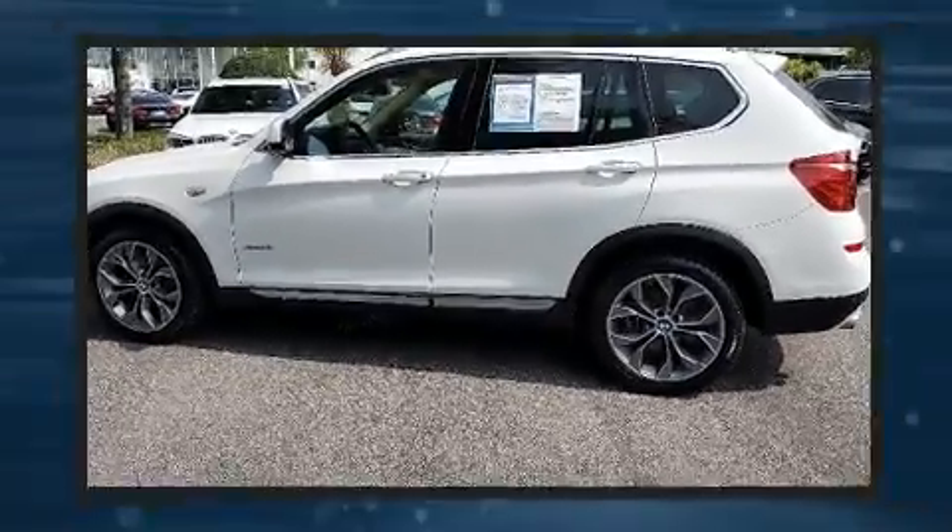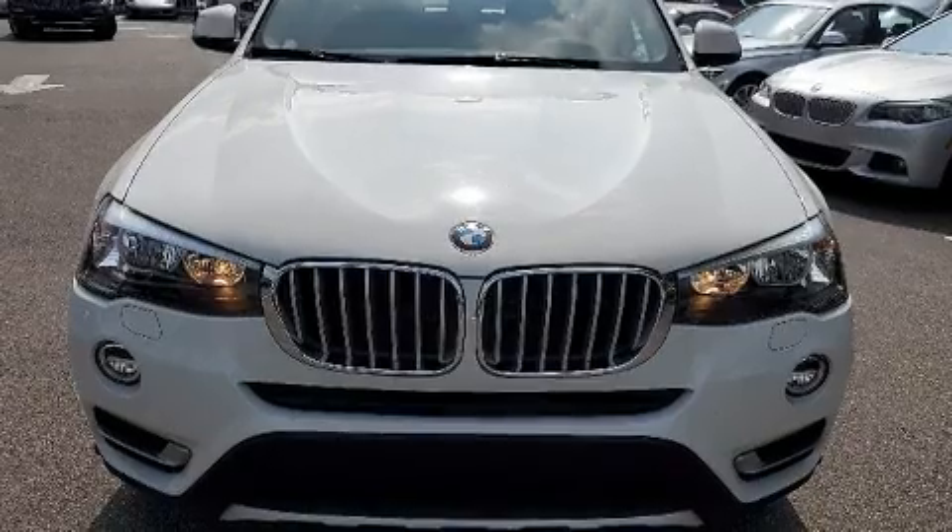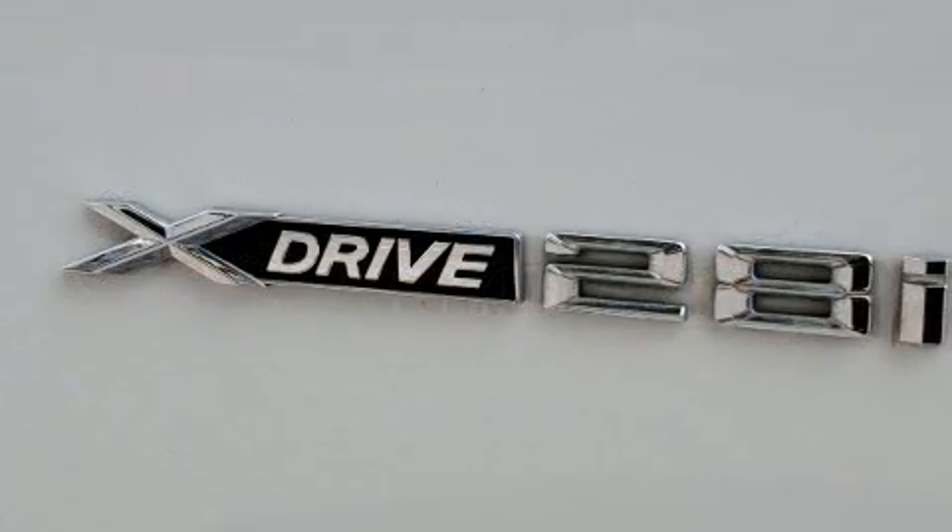Top features include power front seats, front and rear reading lights, a rear window wiper, a leather steering wheel, automatic dimming door mirrors, a power rear cargo door, and more.